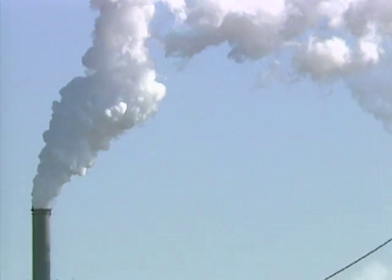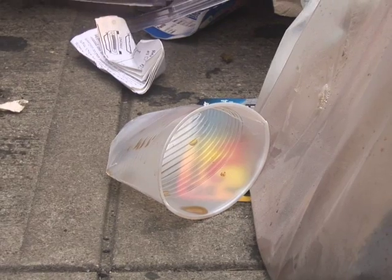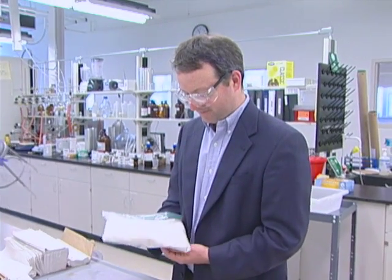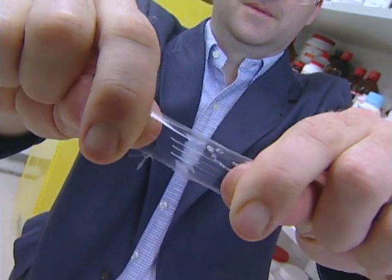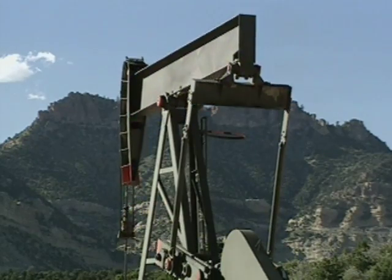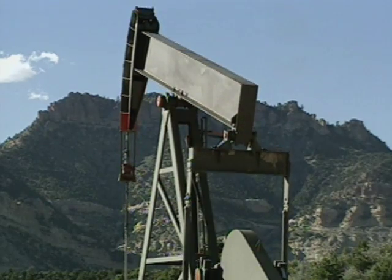We're used to thinking of carbon dioxide as pollution and plastics made from fossil fuels as a scourge on the environment. But Cornell University chemist Jeffrey Coates is using CO2 to make greener plastics. He says they'd also be potentially cheaper than plastics made from petroleum.